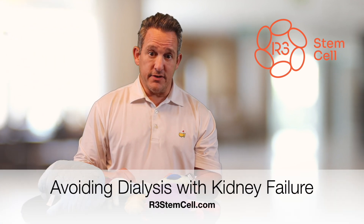It's Dr. David Green, founder and CEO of R3 Stem Cell, the global leader in regenerative cellular therapies. Today I'm going to explain how you can avoid dialysis when you have diabetic kidney failure.